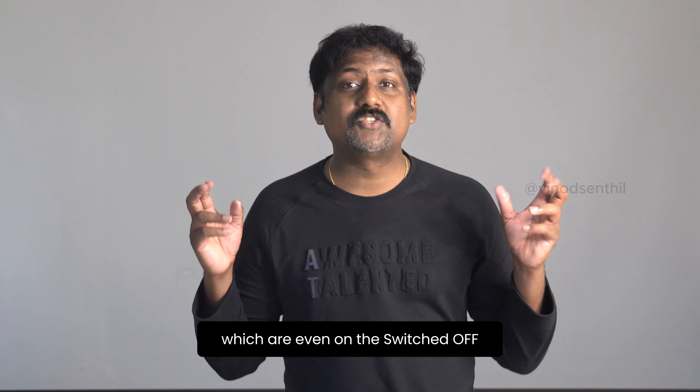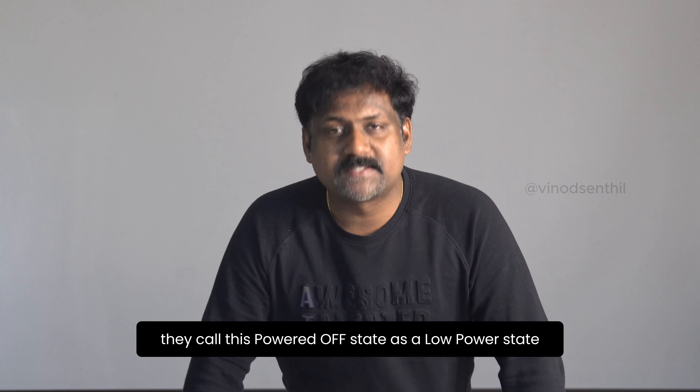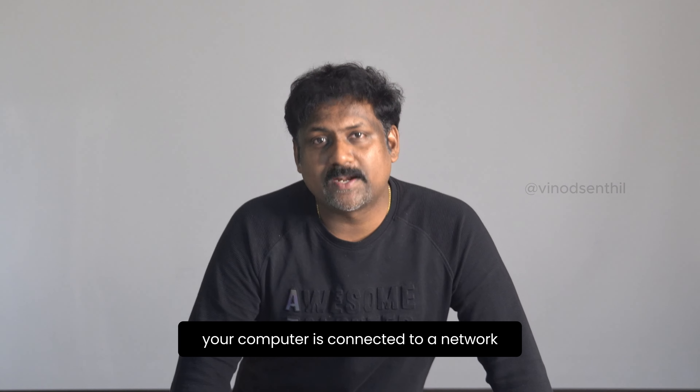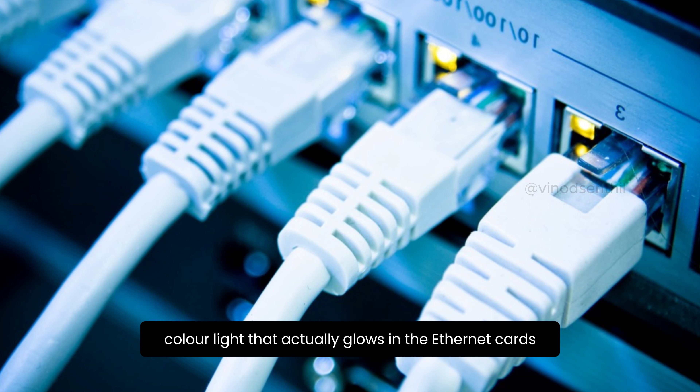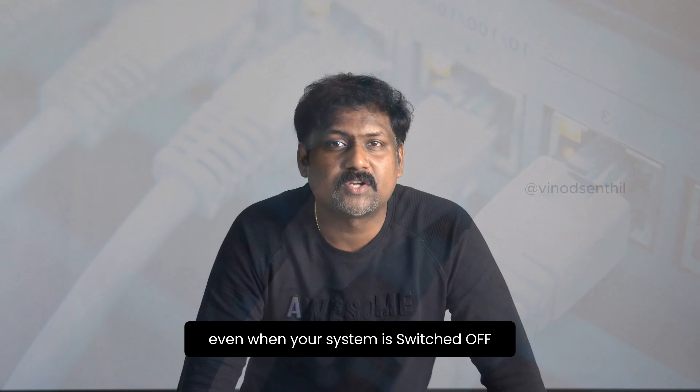They call this powered-off state a low power state. Have you ever noticed, when your computer is connected to an ethernet network, that there's a small green light that glows in the ethernet card even when your system is switched off? That simply means there is a low voltage power being supplied to your ethernet card.